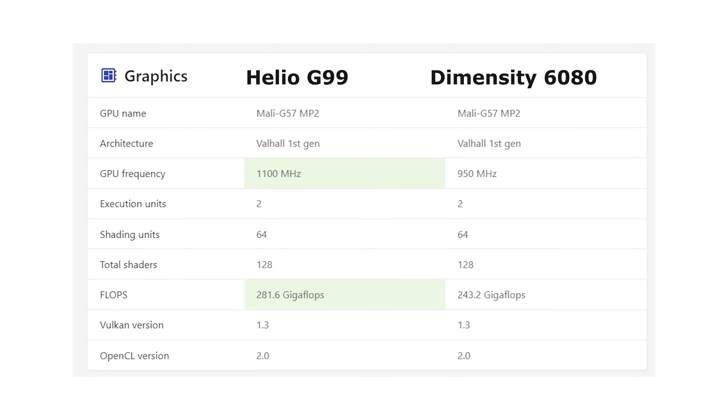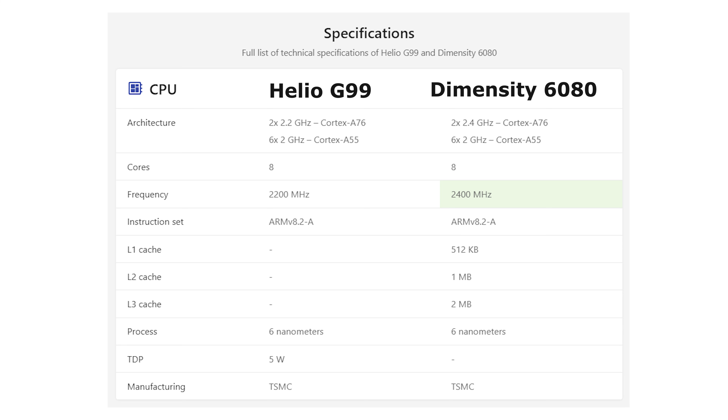The ARM Mali G57MC2 GPU is the same GPU found on the POVA 4 Pro. Even the CPUs with Cortex A76 and A55 are the same, with only the two performance cores having 0.2GHz faster clock speed. Performance-wise, you're not getting significant upgrades in speed or visuals in games since the Dimensity 6080 sports the same CPU and GPU as the Helio G99 of the POVA 4 Pro.